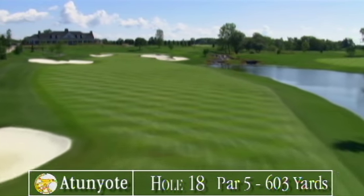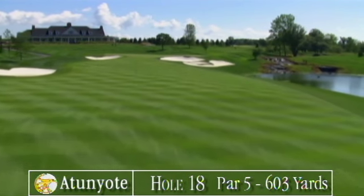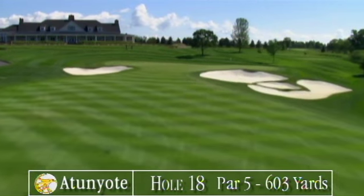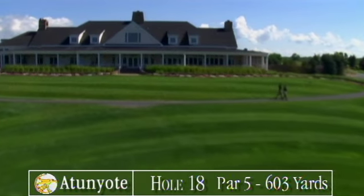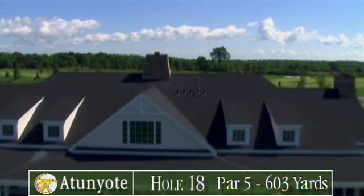Your third shot is an all uphill carry over the giant bunkers that guard the shallow green. And because the green slopes sharply back to front, it's easy to see your downhill putt keep rolling right off the green. Par here will make you feel like heading right to that magnificent clubhouse for a well-earned celebration.